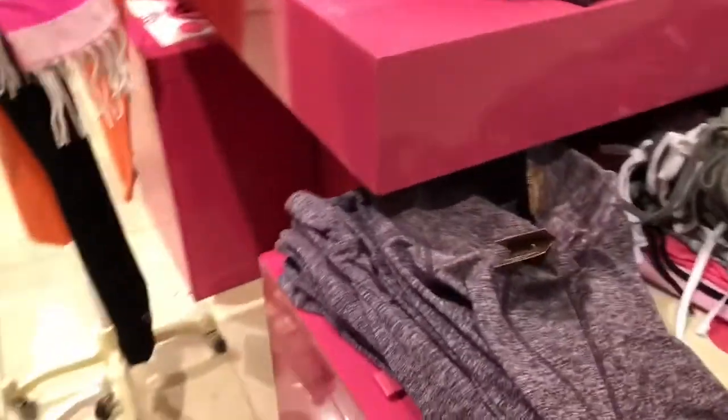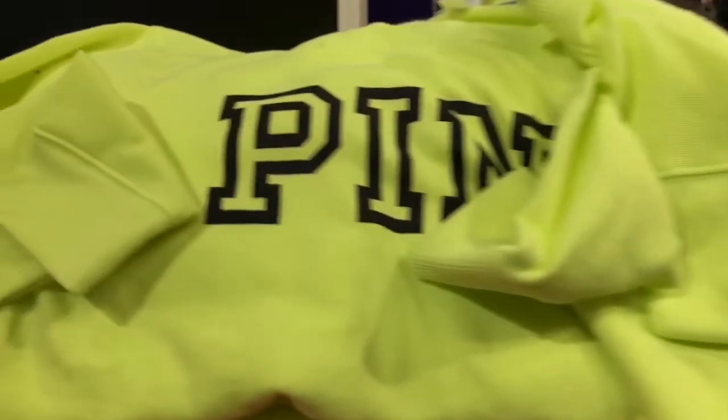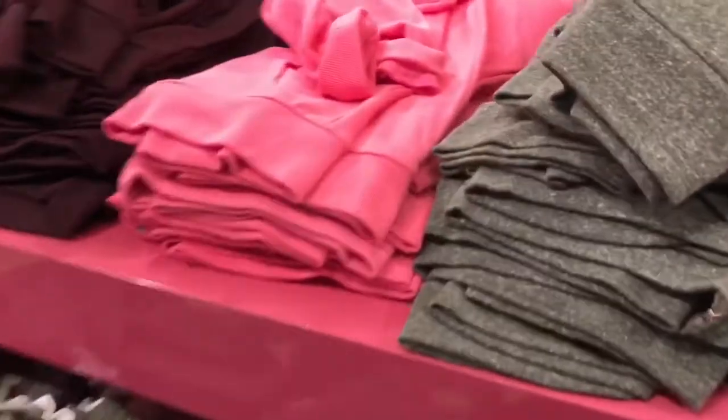These are the scarfs — spend $50, you get one free. So I showed that in my haul last week or the week before, I forget. I really like this neon green color and the orange and the pink. That's why you pretty much want to get them all.